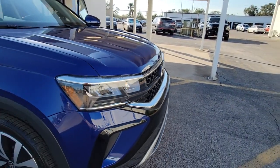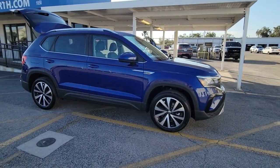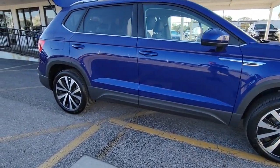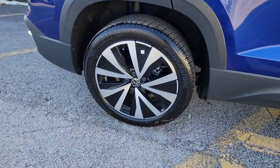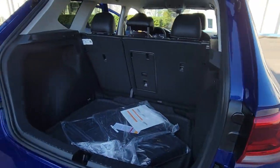Enjoy the view of this 2023 Volkswagen Taos. Find your fun in this thoughtfully designed Taos. From its spacious cabin to its smooth ride and suite of modern creature comforts, this adventurous vehicle makes the journey a joy.